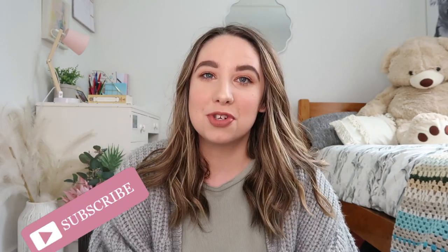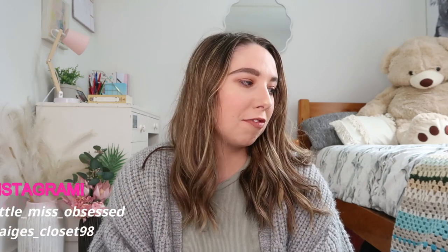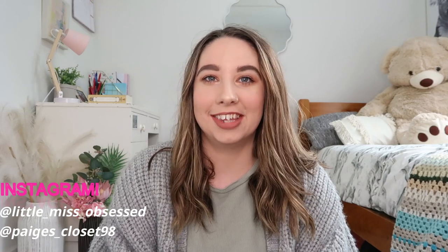Hey guys and welcome back to my channel. Today I thought I would do another current favourites. It has been a while since I've done a current favourites because I have been loving a lot of things lately, so I thought I would share them with you guys. I have a mix of clothing, beauty, books, TV shows — all that good stuff. So without further ado let's jump into this video.